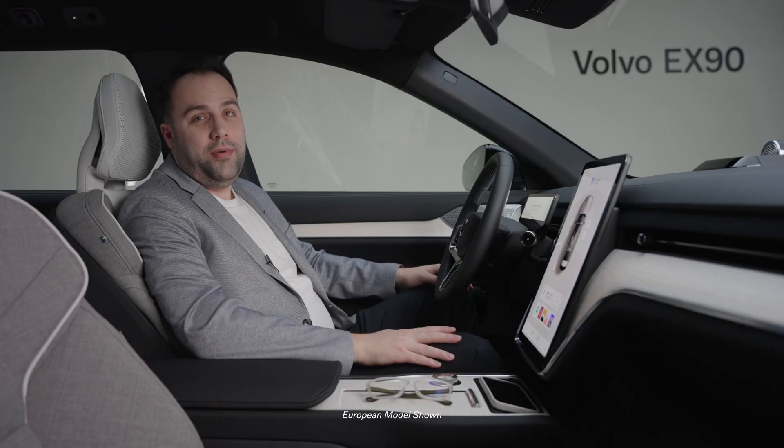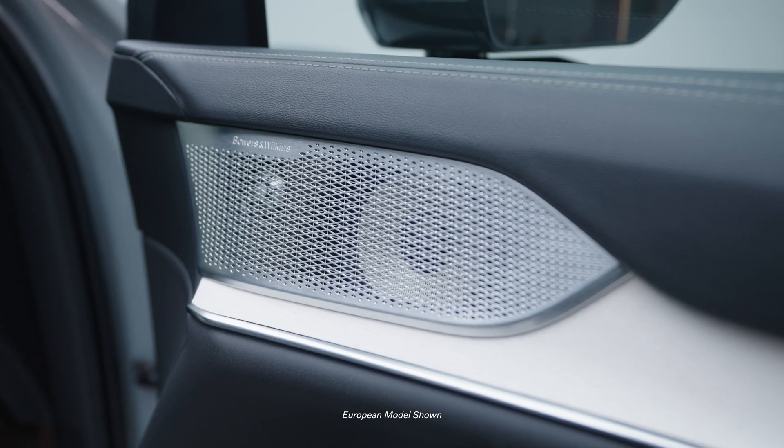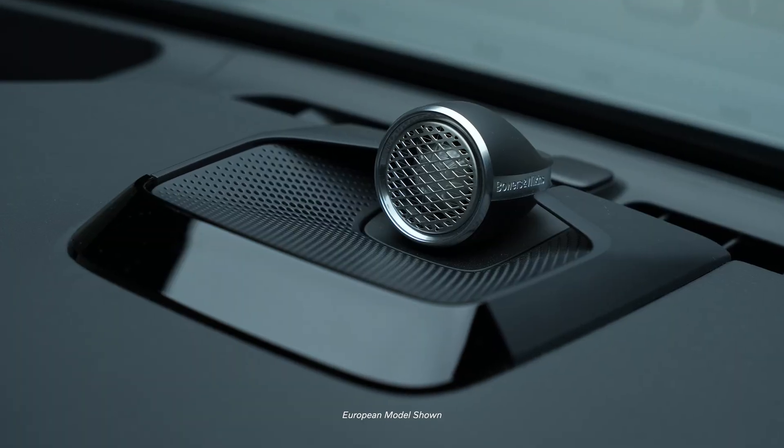For adding an incredible soundtrack to your everyday commute or exciting adventure, there is an optional 25-speaker Bowers & Wilkins 3D surround sound experience. The system includes headrest speakers and a tweeter speaker in the dashboard.